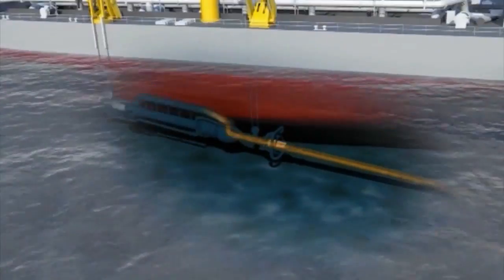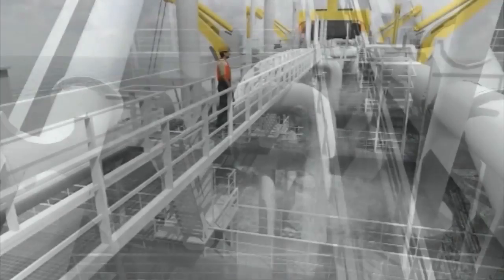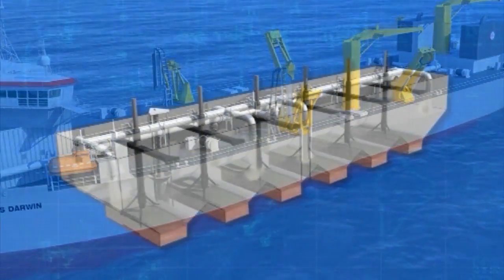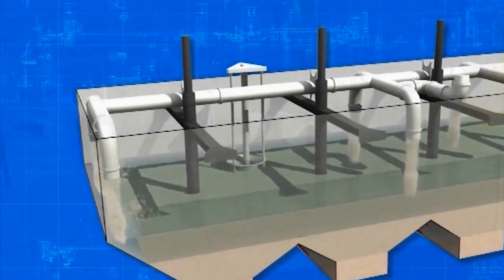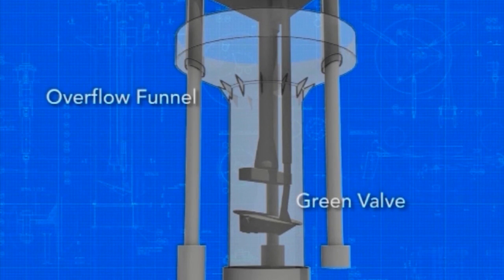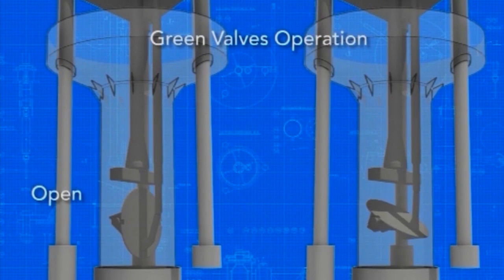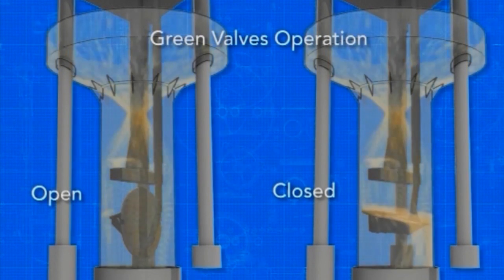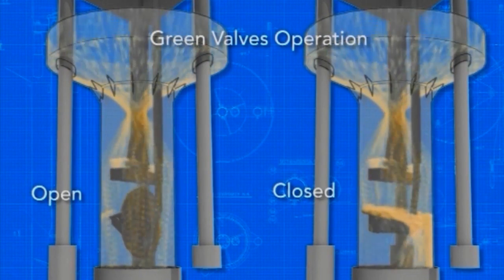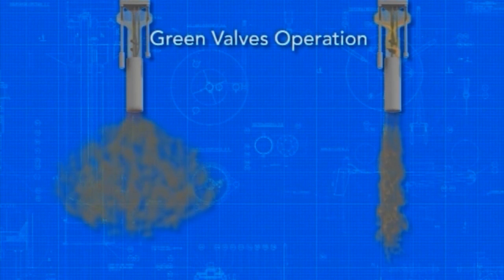The sand-water mixture is transported through the suction tube to the hopper well, where the sand settles down and is separated from the transport water. The transport water leaves the hopper well through the overflow funnels at the bottom of the ship. A throttle called the green valve in the funnels reduces the turbulence and the spreading of the transport water around the ship, minimising the disturbance of the water column around the dredger.